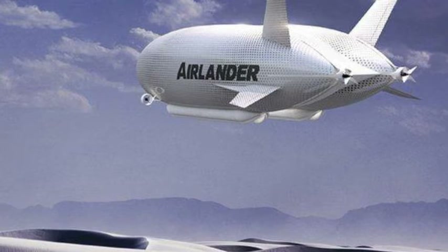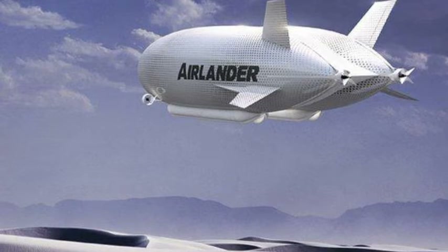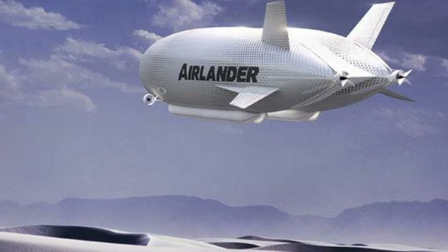The Airlander is the largest aircraft in the world, bigger even than the Airbus A380, but would be dwarfed by the historic Zeppelins developed in Germany during the 1930s.